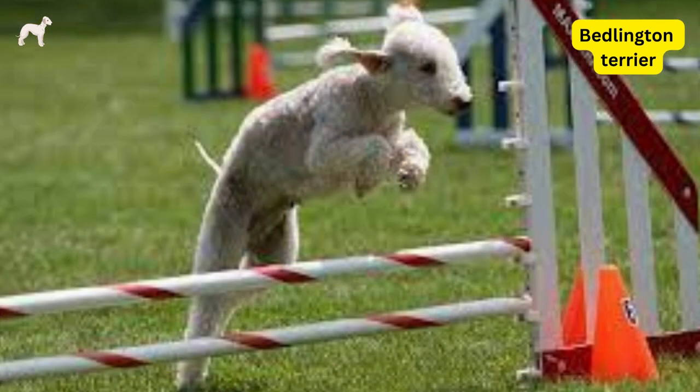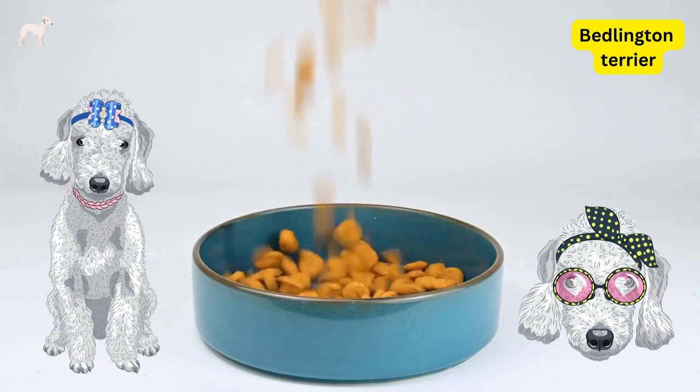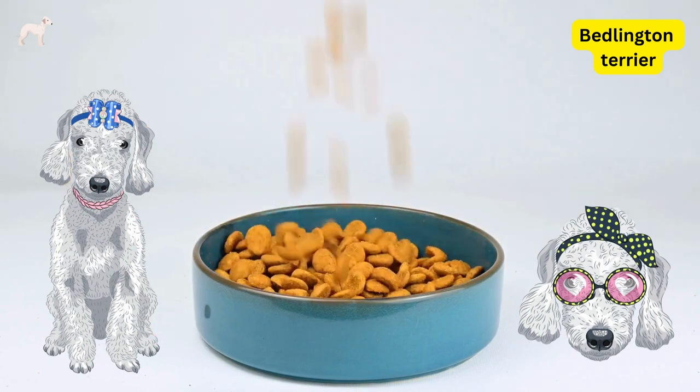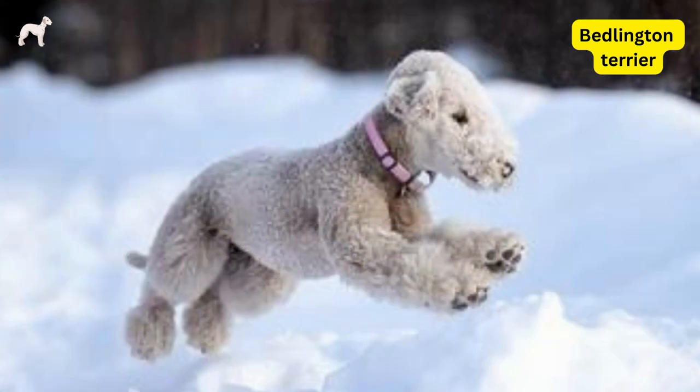Bedlington Terriers have a high energy level and require a well-balanced diet to maintain their health. They should be fed high-quality dog food that is appropriate for their age and activity level, and they also benefit from regular exercise and playtime.